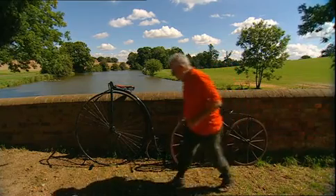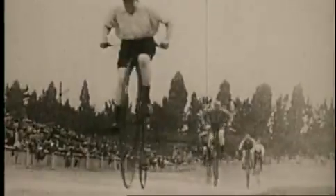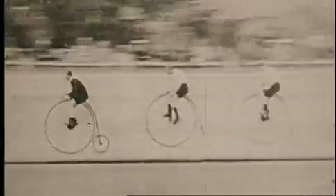It was only about 18 months before the Bone Shaker was superseded by this — the ordinary, or high bicycle. By pedalling a huge front wheel of up to 5 feet high, you could really get up speed. And more athletic gentlemen even began racing them. It was a real macho machine.